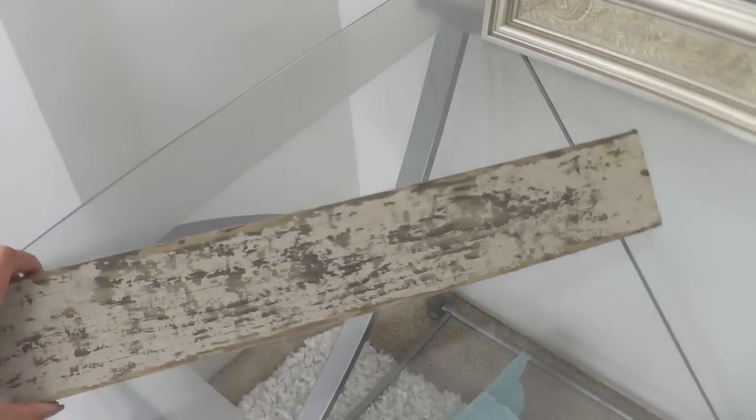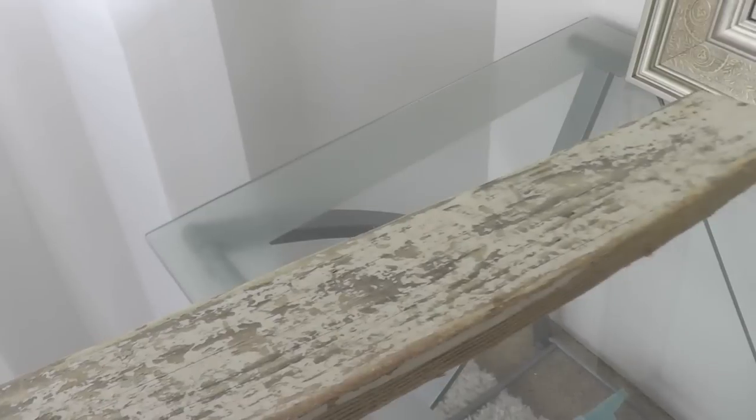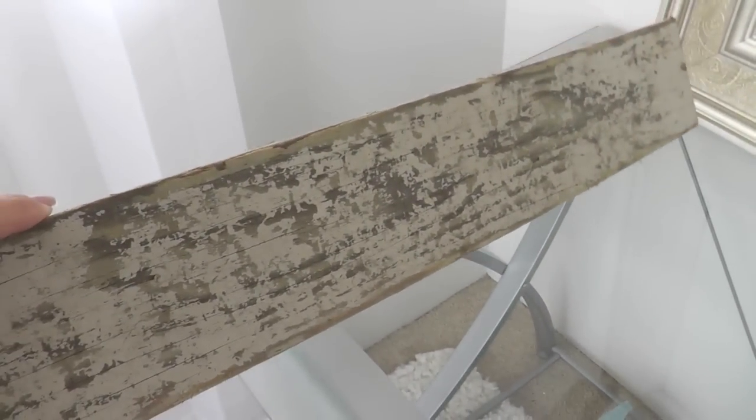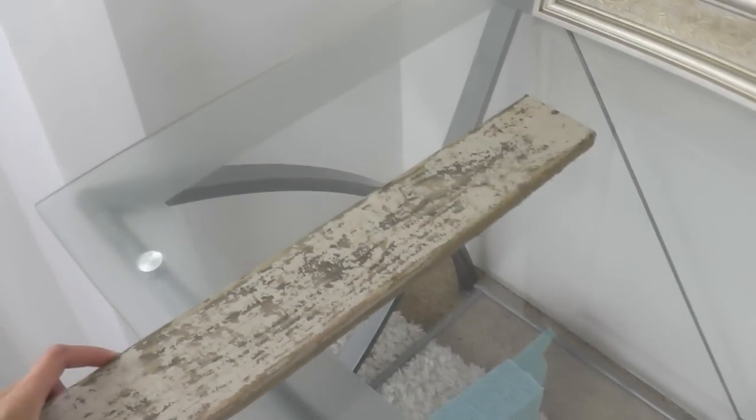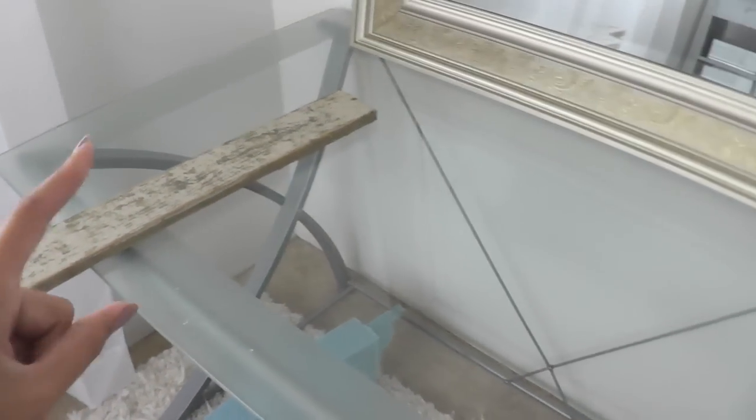Now this board I actually found at the beach, and I fell in love with it because it was already shabby chic. It was already painted, and the ocean just roughed it up beautifully. That is something I've been saving for a future project. I'm not sure what I'm going to do with it yet, but it's a really special piece.